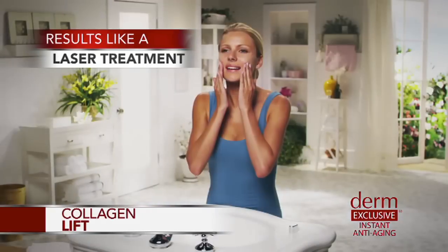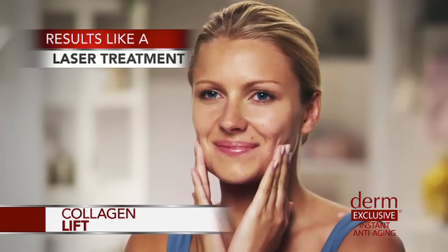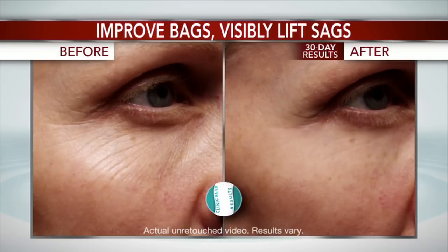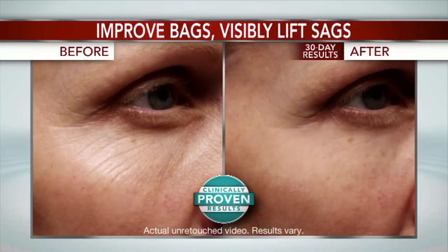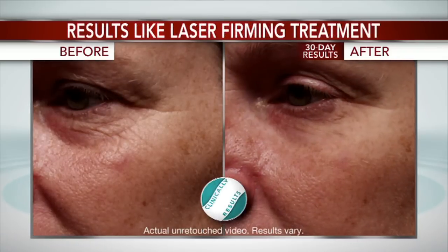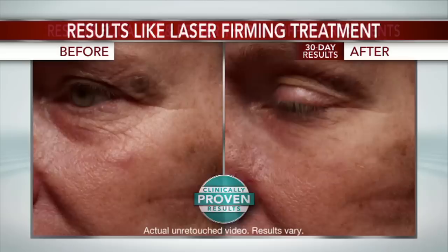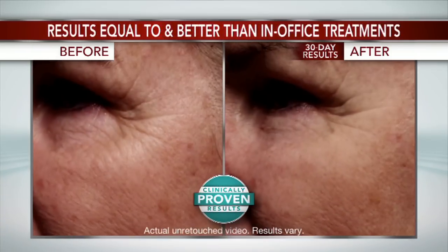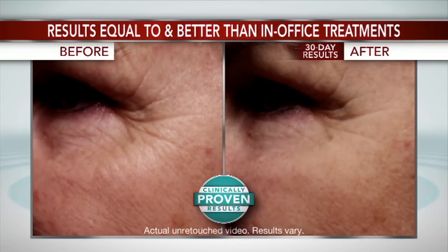Finally, the Derm Exclusive Collagen Lift restores youthful looking support and elasticity by stimulating your skin to produce new collagen, helping to lift and tighten as if you'd had a costly laser firming treatment. I'm talking about results equal to and even better than three of the top in-office anti-aging procedures.